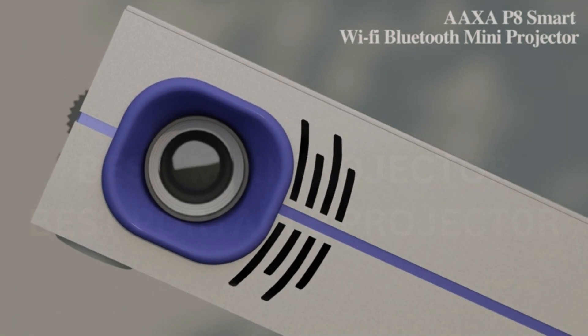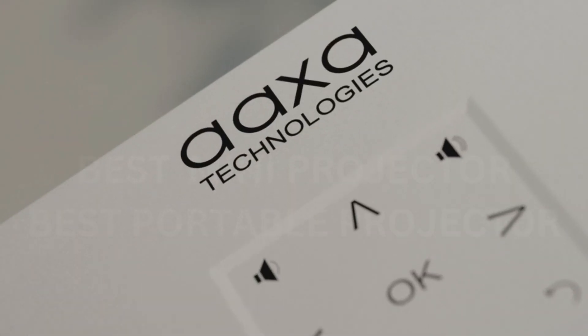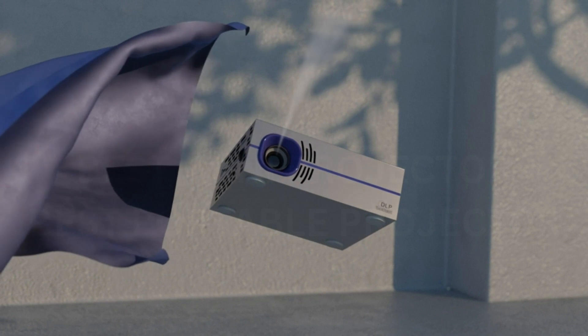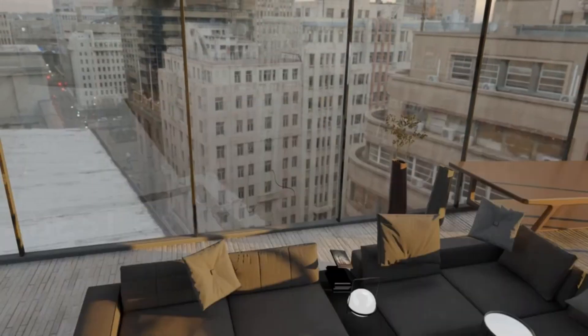Unlike many of the other projectors on this list, the AXA P8 can't run on a battery — you need to plug in its power adapter — but it's so small, bright, and cheap it makes the list anyway. There are certainly less expensive projectors out there, but nothing we've seen at this price or lower, with the exception of the Vimgo P10, is worth recommending.